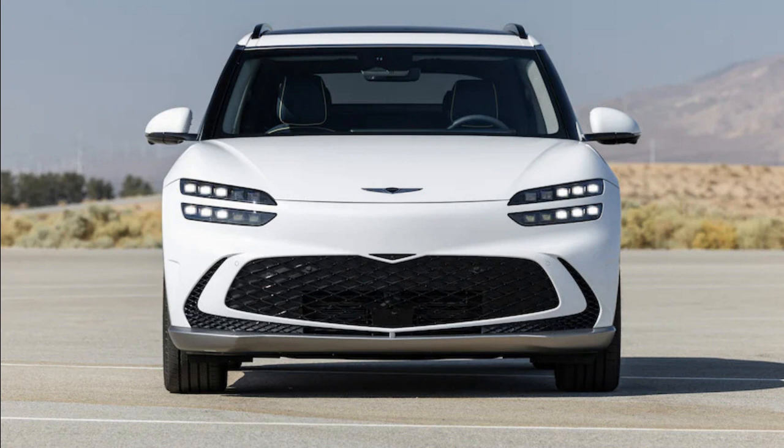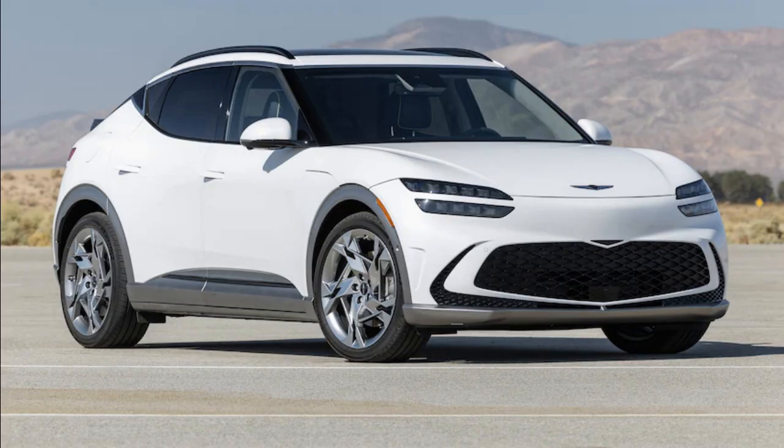On paper, the GV60 seems well-suited to go up against its siblings. It rides on the same electric global modular platform as the EV6 and Ioniq 5, though it sports the shortest wheelbase of the trio, features a 77.4 kWh battery pack good for up to 248 miles of range, and in top trim, GV60 Performance sports a combined 429 horsepower and 516 pound-feet of torque — more than any Ioniq 5 or EV6, save for the EV6 GT.